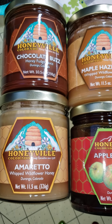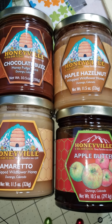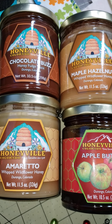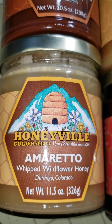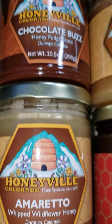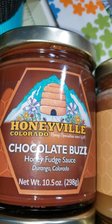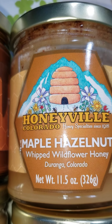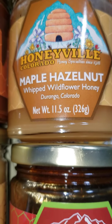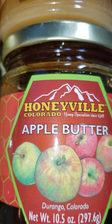I was at my third three-in-a-row Saturday craft fair yesterday and I saw this honey, so I picked up four bottles. Made right here in Colorado. There is the amaretto, chocolate buzz, maple hazelnut, and I also bought some apple butter. The noise you hear is my washer.